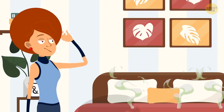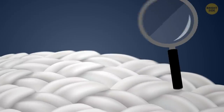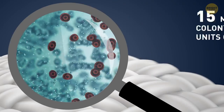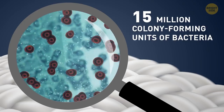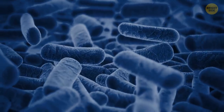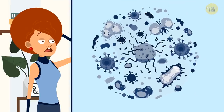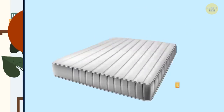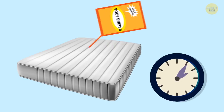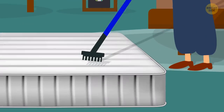If your bedroom smells rotten, the problem may be your mattress. Tests taken from 7-year-old mattresses showed there were over 15 million colony-forming units of bacteria per square inch — including yeast, mold, and even staphylococcus bacteria. Baking soda can help: sift some on the mattress and let it sit for half an hour, then clean it with a vacuum, ideally using a brush attachment.